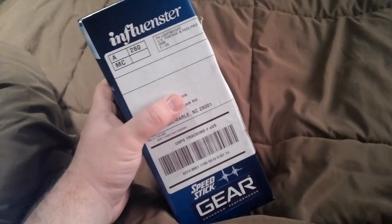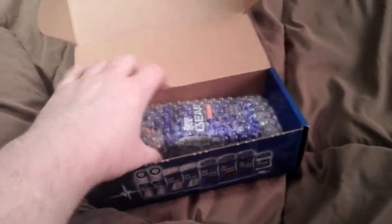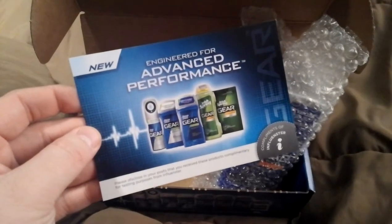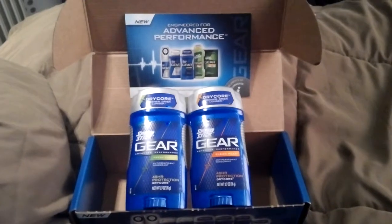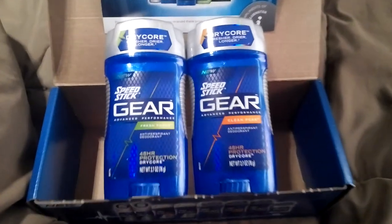Hey guys, I got my Influenster box in today with Speed Stick Gear. We have two full-size Speed Stick Gear deodorant sticks and an informational card. This is all compliments of Influenster and I'm kind of excited to give this a try.